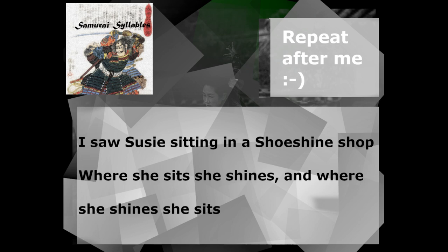And where she shines, she sits. Where she sits, she shines. And where she shines, she sits.